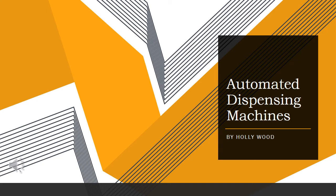Hello, my name is Holly Wood, and this is my presentation on automated dispensing machines.